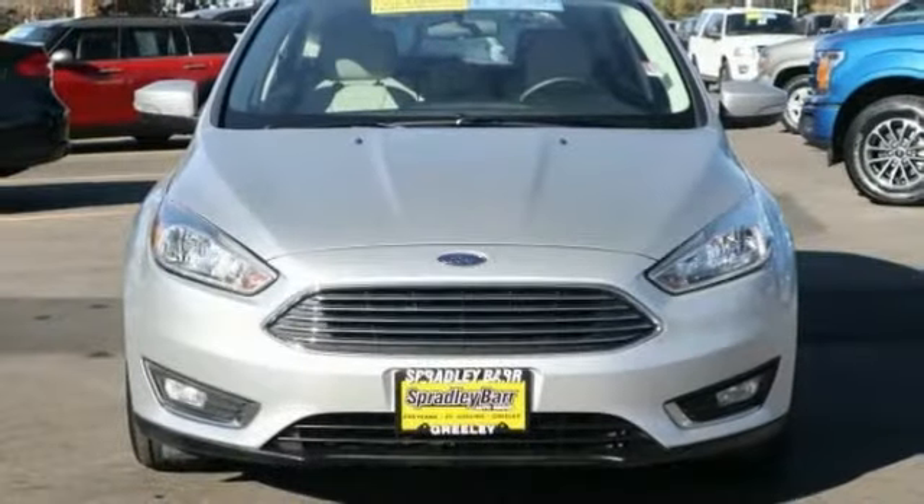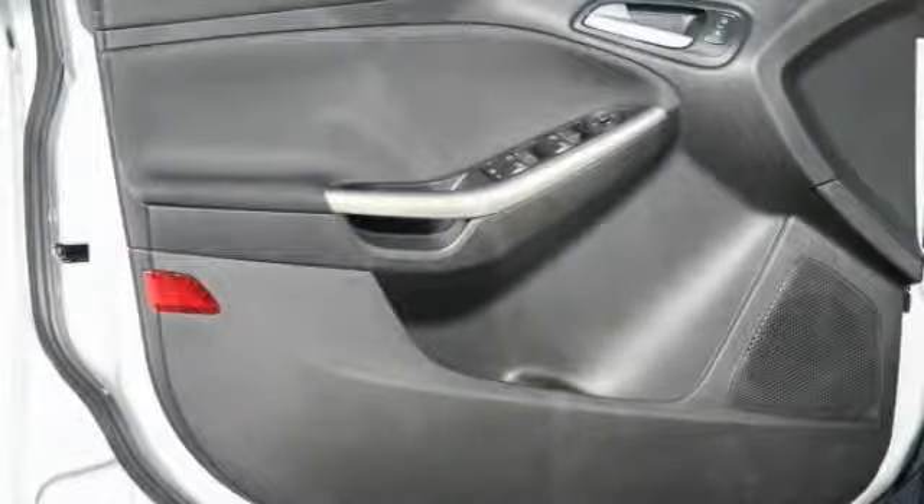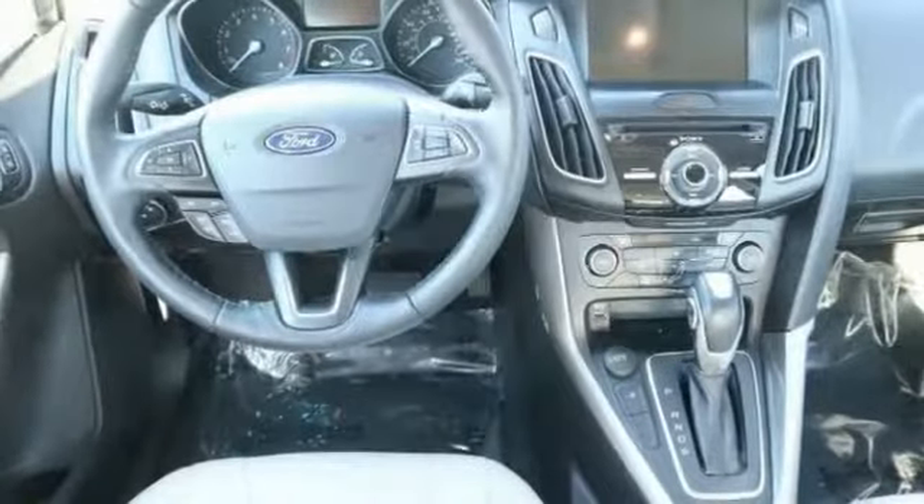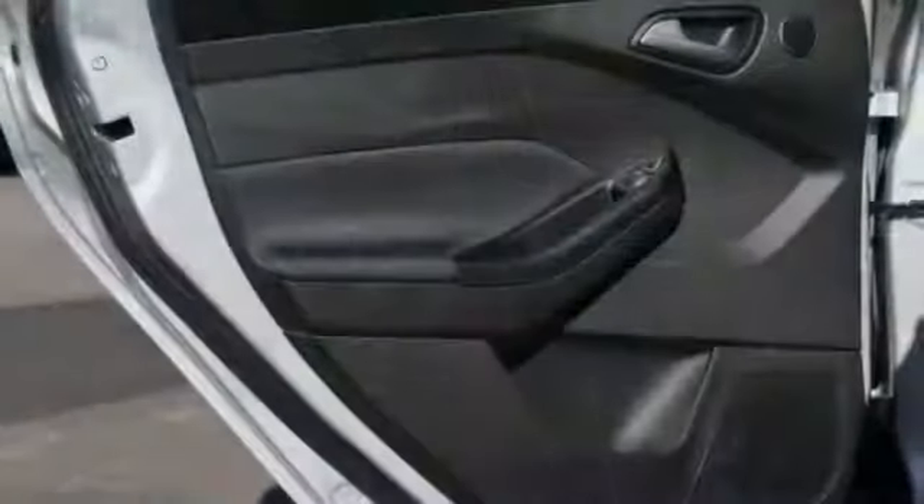This vehicle has less than 20,000 miles. Here are some of this vehicle's great options: fog lights, trip computer, compass, day-night rearview mirror, outside temperature gauge, perimeter alarm, body color door handles, power rear window sunshade, four-piece floor mat set, leather shift knob.